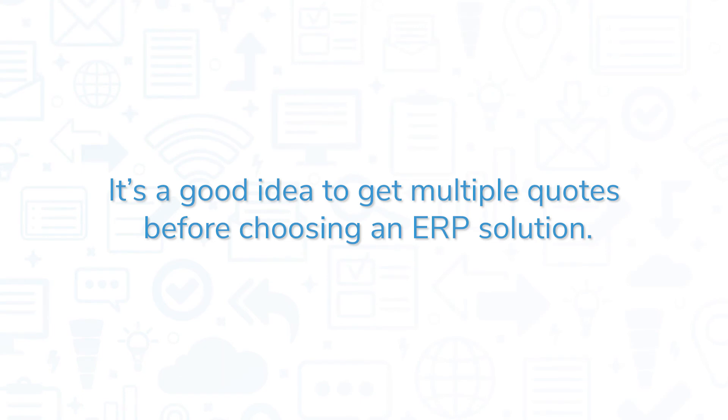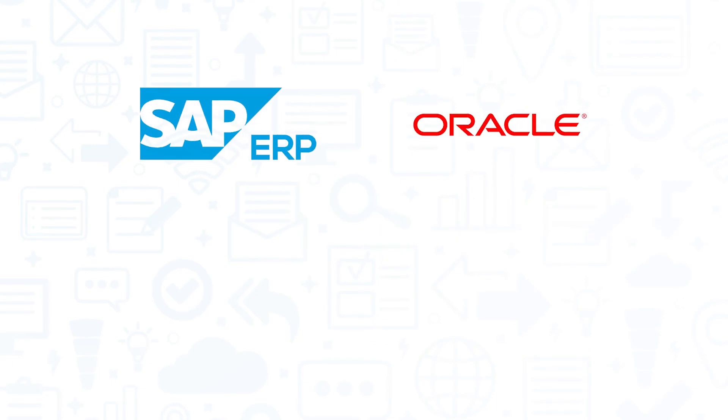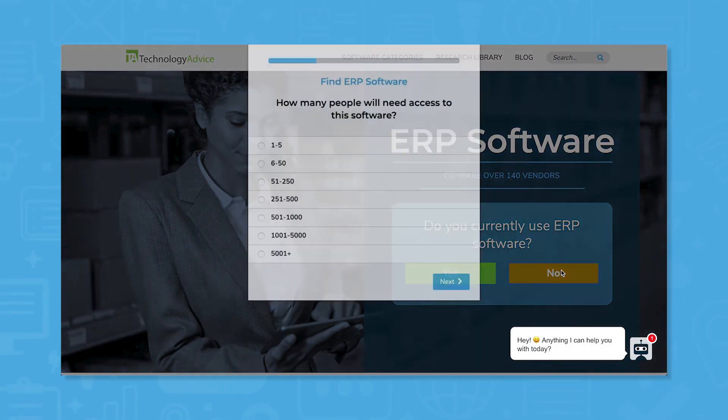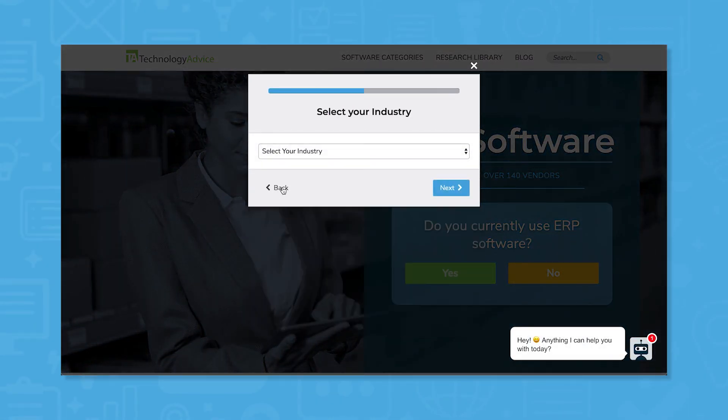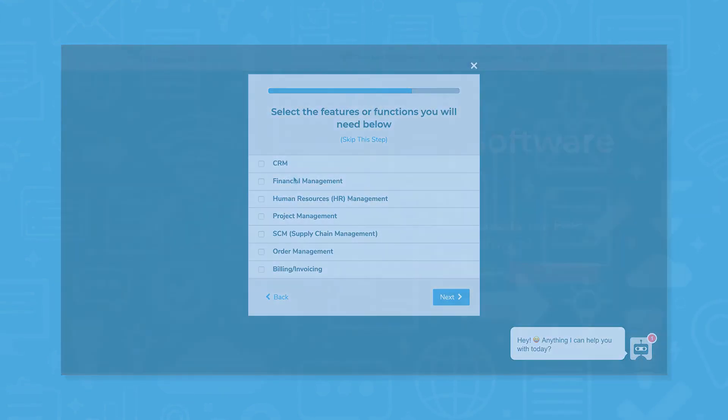It's a good idea to get multiple quotes before choosing an ERP solution. If you're interested in SysPro, you might also want to consider SAP ERP, Oracle NetSuite, Epic Core ERP, and Sage 300. Still not sure if SysPro is right for you? Use our product selection tool at TechnologyAdvice.com to get a free list of ERP software recommendations. Click the button on the left to get started.